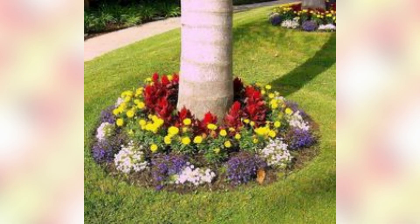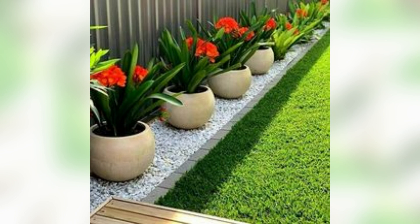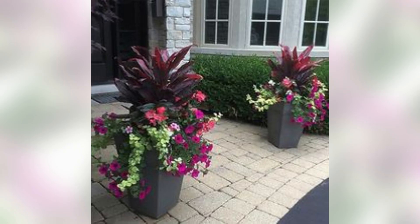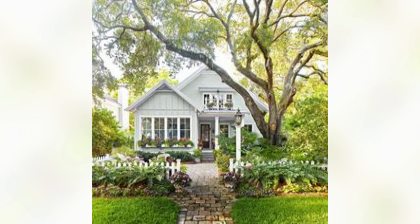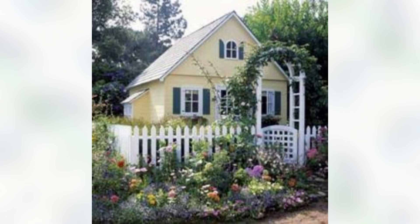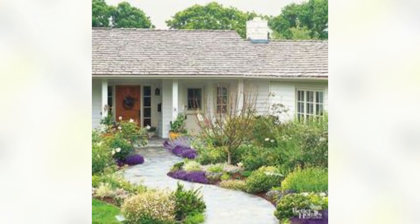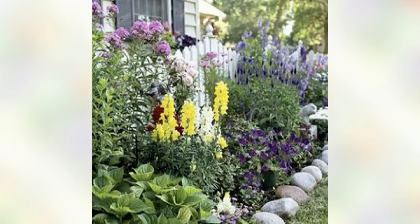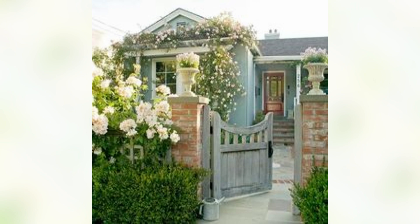Assalamualaikum guys. If you are looking to add some charm and beauty to your front yard, flower gardens are a great way to enhance the visual appeal of your home. Here are some tips on how to create beautiful flower gardens in your front yard.